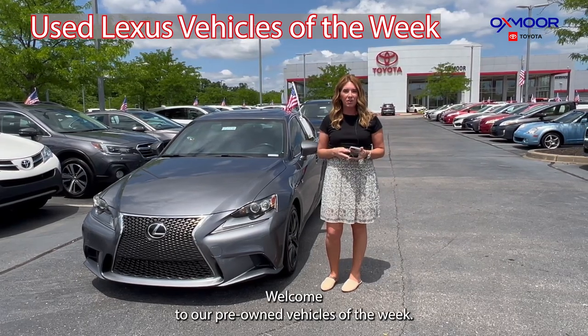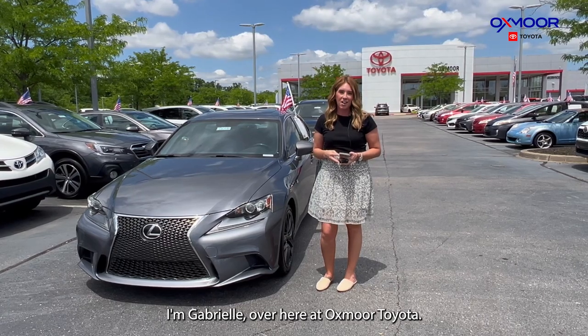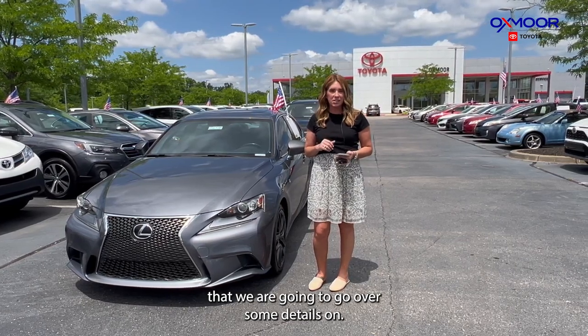Hello everyone, welcome to our pre-owned vehicles of the week. I'm Gabrielle over here at Oxmoor Toyota. Today we're going to have two pre-owned Lexus that we are going to go over some details on.